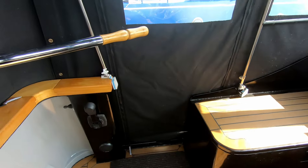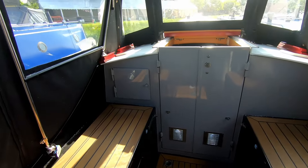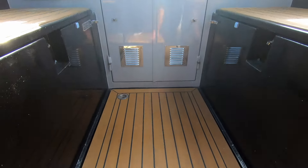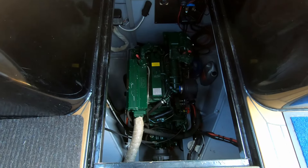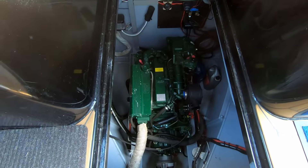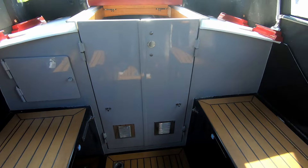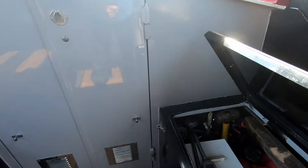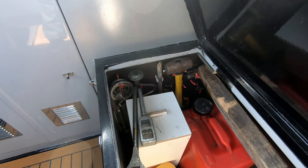Welcome aboard the Megastar 58 foot narrowboat. Here we have a Beta 50, nice clean engine bay, only 260 hours on the engine. Some nice deep lockers either side, already pegged up with your pins and hammers.